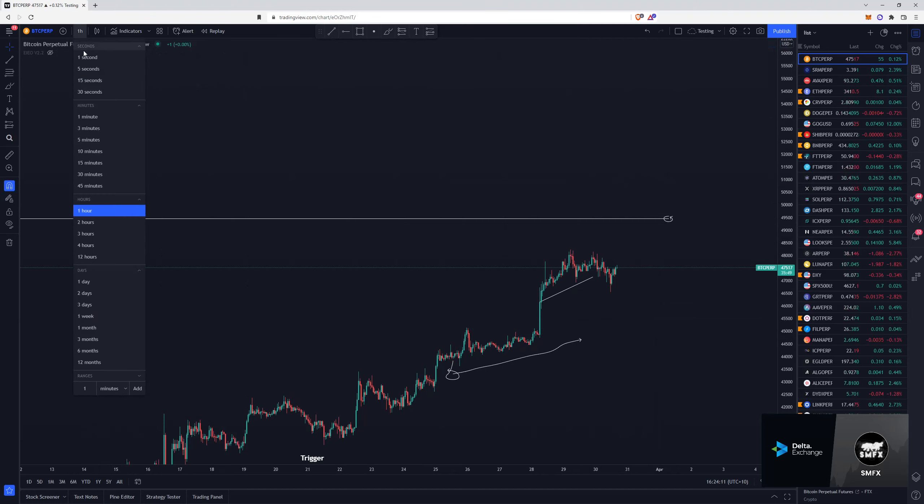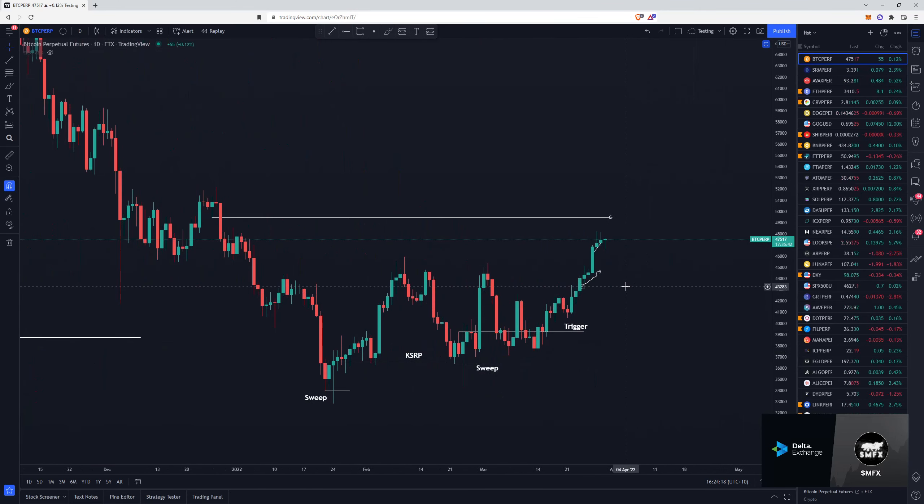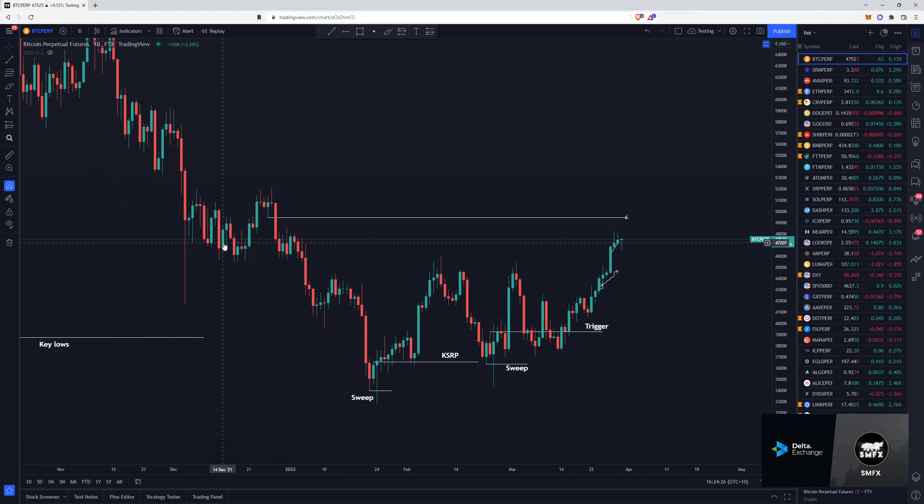I have been bullish for the last couple of weeks, but we are heading into this higher time frame resistance right here. When you reach higher time frame resistance or support, there are two things to expect: first, chop and consolidation; second, a possible reversal. The reversal doesn't necessarily mean the entire trend is going to change — it may just be a lower time frame reversal that leads back into support. We're obviously bullish on the higher time frames, but we are leading into higher time frame resistance.